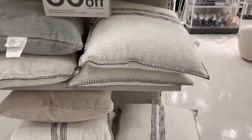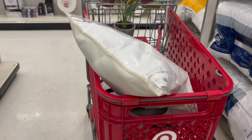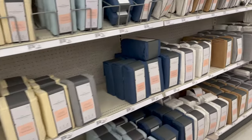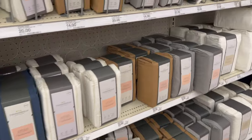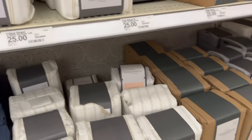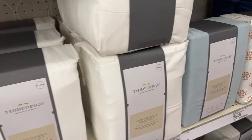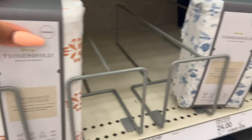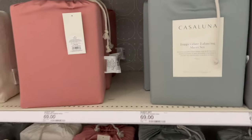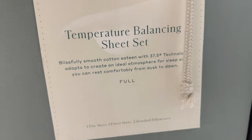No matter what store I'm in, I always try to make my way over to the sales section because I really like finding a deal. I did pick up some pillows, and now I'm showing you guys all of the sheet sets in Target. You can really find different sets of sheets, different textures, different colors — you don't have to stick with white. Then I headed over to the Casa Luna section, which I actually love.